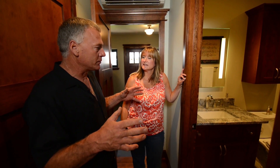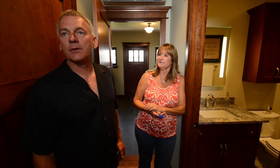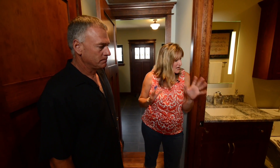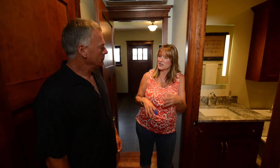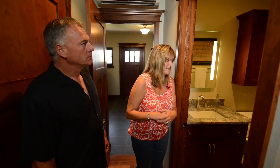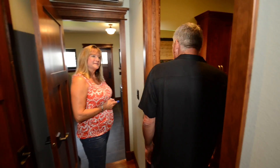Every part of this house is accounted for — there's not any wasted space anywhere. And there's not one area in this house that feels small either. It feels like a much larger house than it is, and that's all Sam and his design.